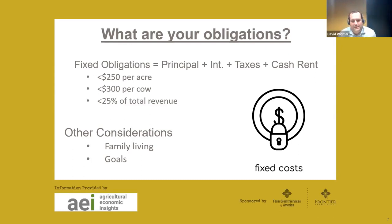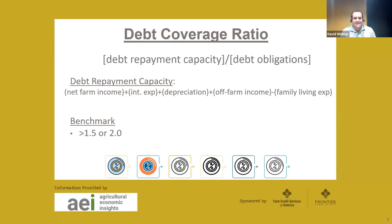Beyond the fixed obligations equation, think about family living expenses — what's left after variable expenses and how those earnings are spent. Also consider your goals: if you want to build working capital or create a down payment for farmland, you'll need to earmark some of those earnings. After generating earnings from operations, there's only so much, and we have to think very strategically about how we're allocating it.